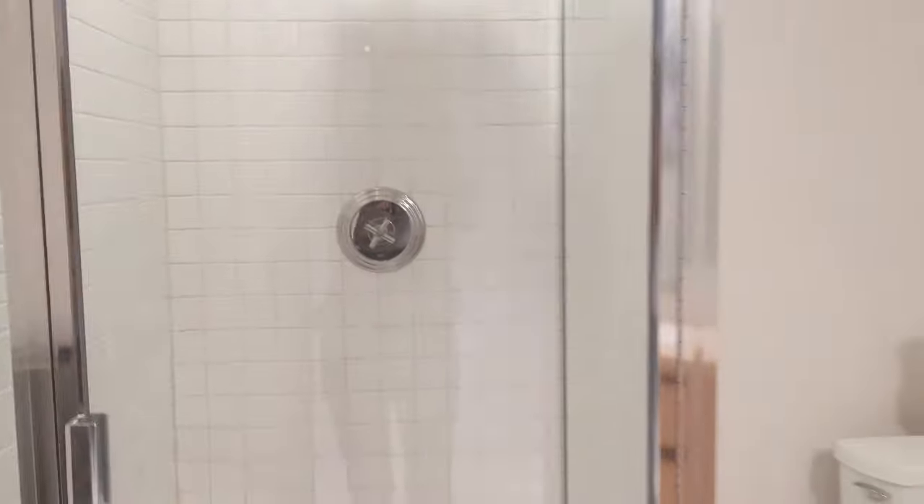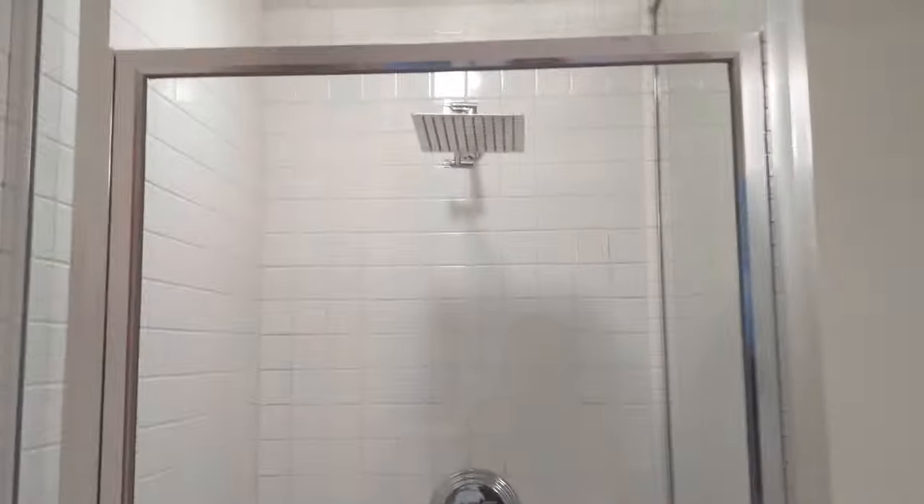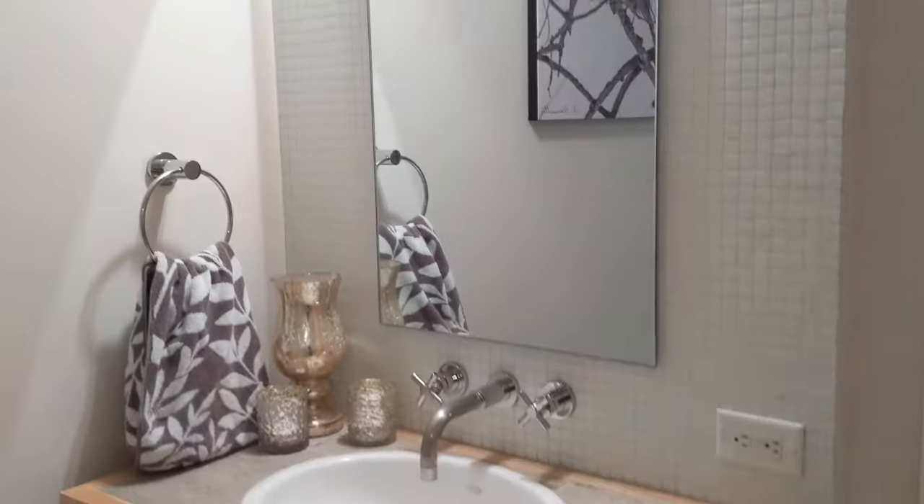This has an automatic light, actually. So this is a three-quarter bath — nice, easy, pretty, simple, with nice clean lines.